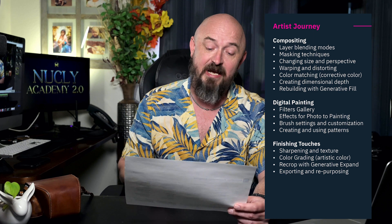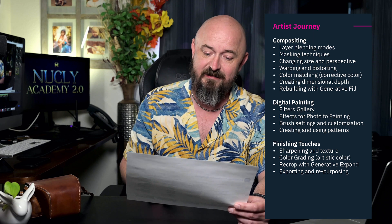Next, we have the artist journey. It's slightly different from photography in that you don't really need to know Camera Raw unless you're also the photographer — most of your images are going to start flat. However, you do need a whole different set of tools: the digital painting tools. That's where we get into the filter gallery, effects for photo-to-painting, and brush settings and customization, along with the same finishing tools.